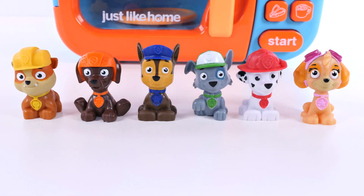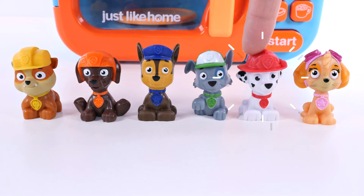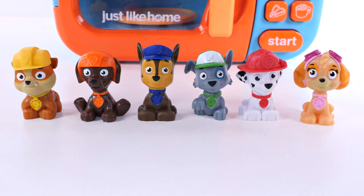Rubble, Zuma, Chase, Rocky, Marshall, Skye. Bye bye!